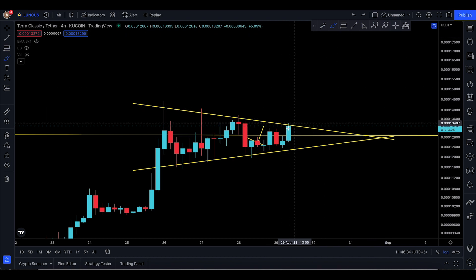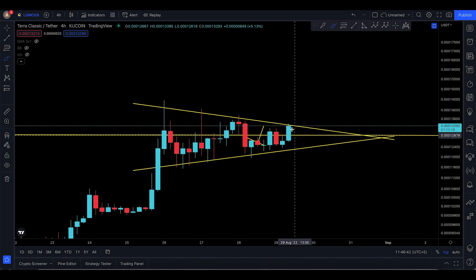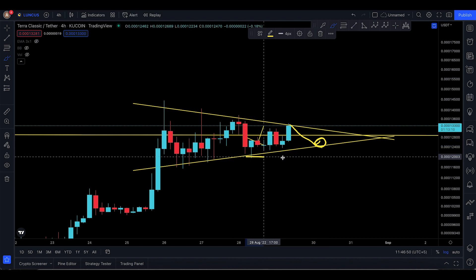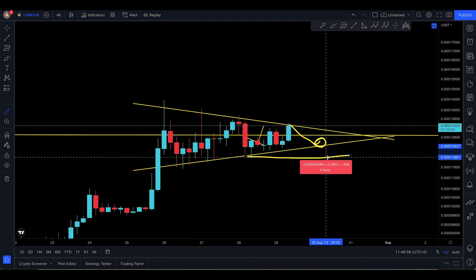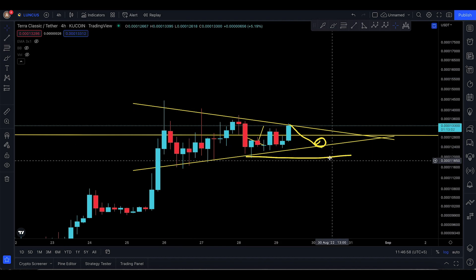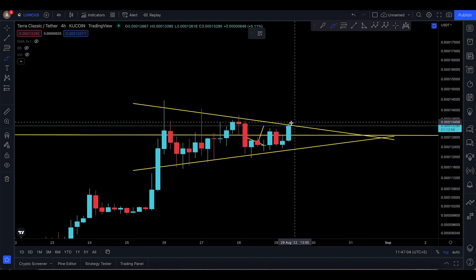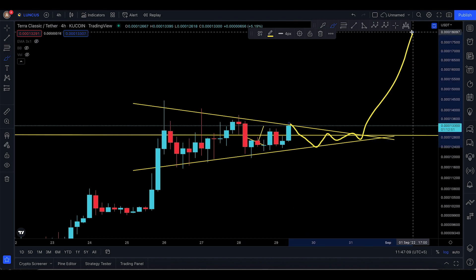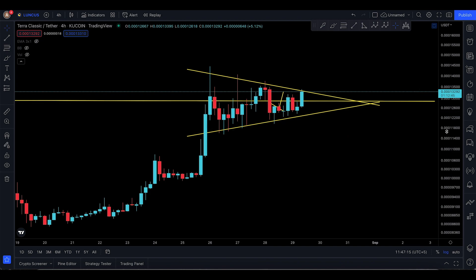There are two entry scenarios right now. Scenario one: it breaks to the upside, comes back for the retest, and you enter at the retest. Scenario two: it gets rejected, goes down, and that's where you take an entry and put a stop loss somewhere near 12069 — that would be a loss of nearly 3.5% to the downside. I do believe it could get rejected, consolidate sideways, and then finally pop to the upside within two to three days.